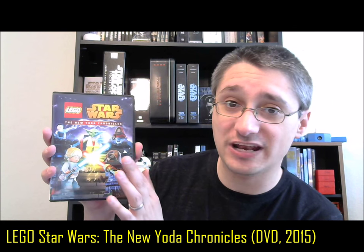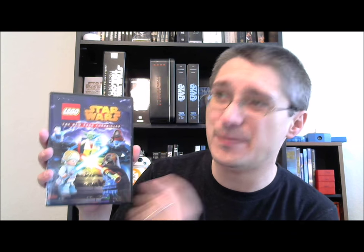Then, finally, more recently, we had the release of the New Yoda Chronicles — no minifigure, no Blu-ray, DVD only. This is just episodes 4, 5, 6, and 7 of the Yoda Chronicles overall series. Which means that between this and the previous release, you have episodes 1, 2, 4, 5, 6, and 7 of Yoda Chronicles. Episode 3 has not been released on physical home media — you've got to get it somewhere like iTunes. That was probably because of the change between Cartoon Network and Disney XD for regular Yoda Chronicles and New Yoda Chronicles.